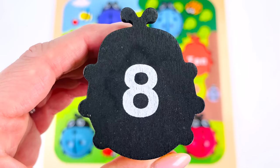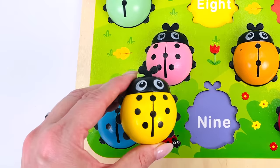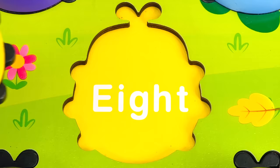Let's count the dots together: one, two, three, four, five, six, seven, eight. Let's turn the ladybug over to see the number on the other side — it's the number eight! Can you help me find where the yellow ladybug goes in the activity puzzle? Not here, not over here — how about over here to the left? Yes, it goes here where it says eight.